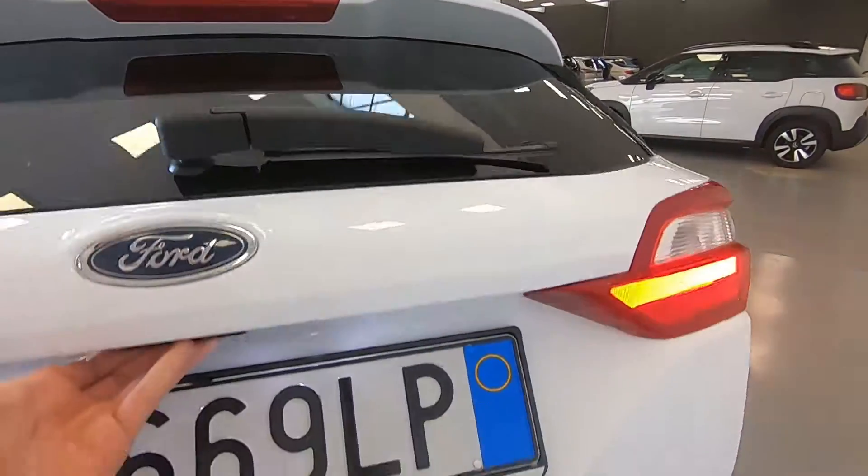Ora andiamo a vedere il bagagliaio, che ha una capienza di 292 litri, quindi sufficiente anche per lunghi tragitti se si viaggia in due.